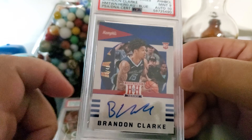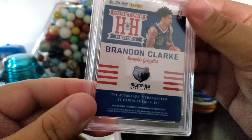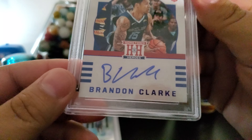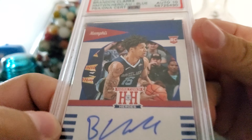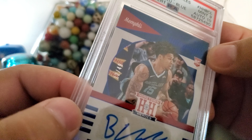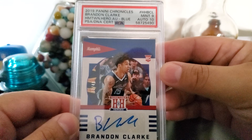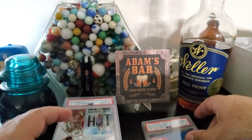I was a little concerned with that little swoosh right there on the auto. This is the blue parallel — 12 of 49, I believe. Yeah, 12 of 49. Hometown heroes, Brandon Clark — mint 9, auto 10.